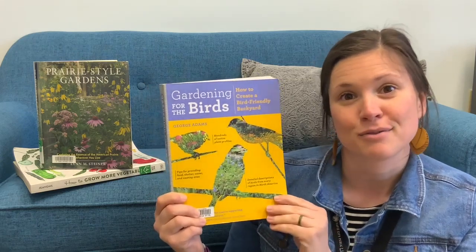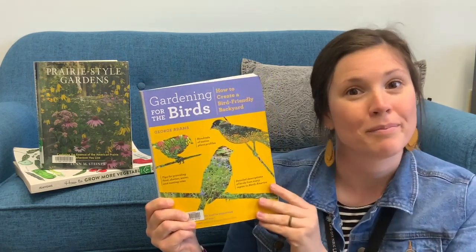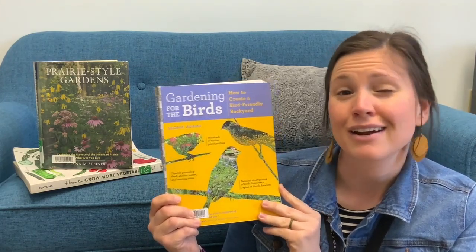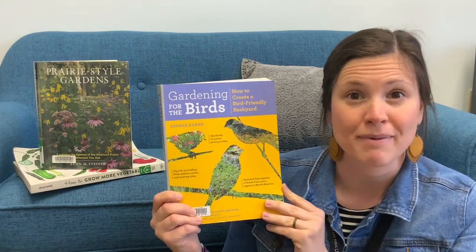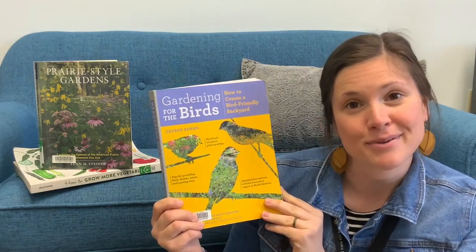It also covers different seasonal birds, so if you want a bird to come in the spring or the fall, it tells you what plants you can actually plant in your garden to help attract them during those times. And it also has pictures and information about the birds and how to identify them and identify birds that do come to your garden.